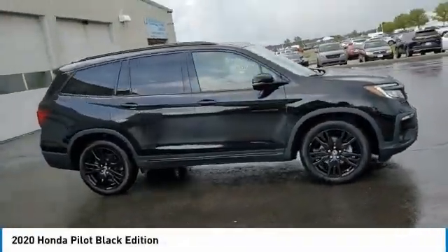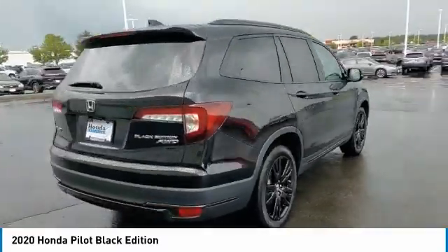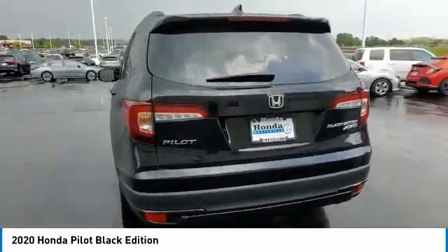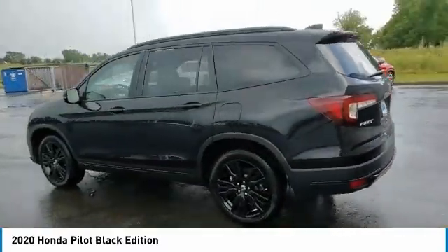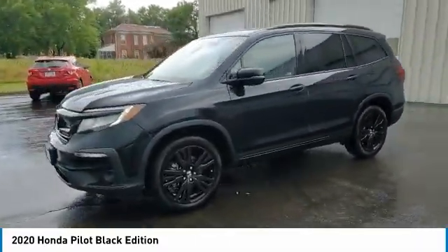We are pleased to show you the 2020 Pilot — Optimal Utility, Indulgent Interior, Powerful Performer. You'll be ready for almost anything in the Honda Pilot. This vehicle has less than 30,000 miles.